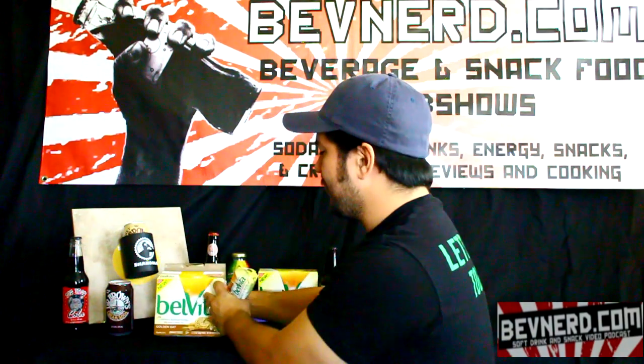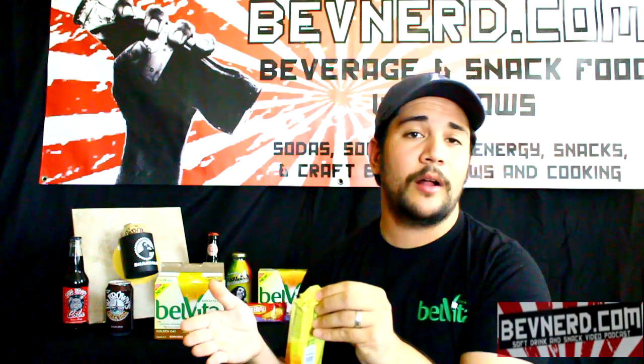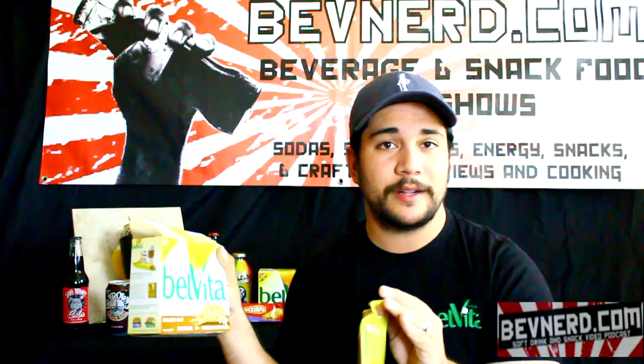You can find these in the cookie/cracker aisle of any reputable grocery store. The retail value is $3.59 per box — that's about 20 biscuits. But I found these on the shelves at Walmart for much less, maybe $2.59 or something like that. Mileage may vary.